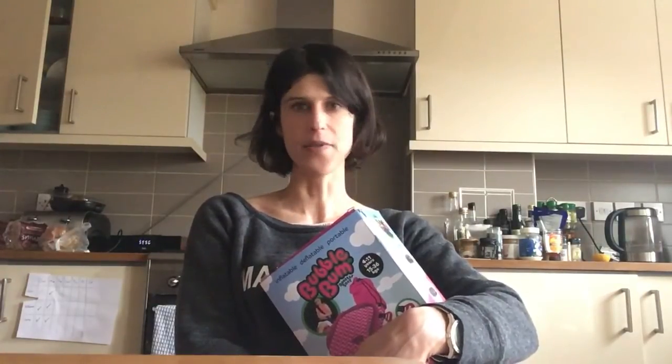Before I get on to showing what Bubble Bum actually does and how you use it, I'm just going to talk about the situations in which you might use it. If you are the sort of parent who finds yourself ferrying around lots of other people's children and you don't have three booster seats, or if your child is being taken here, there and everywhere in other people's cars and you want to know they're safe and have a portable car booster seat at their disposal.